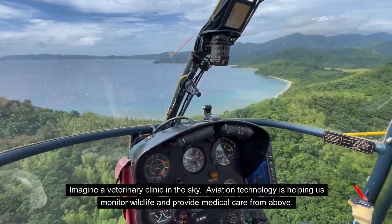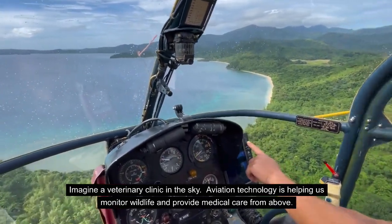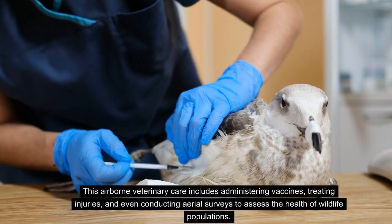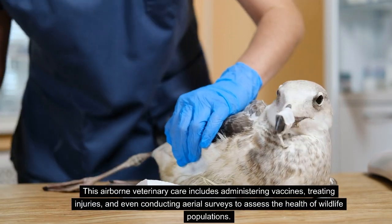Imagine a veterinary clinic in the sky. Aviation technology is helping us monitor wildlife and provide medical care from above. This airborne veterinary care includes administering vaccines, treating injuries, and even conducting aerial surveys to assess the health of wildlife populations.